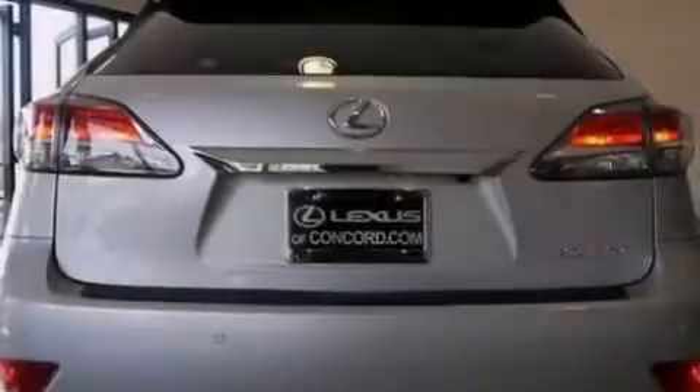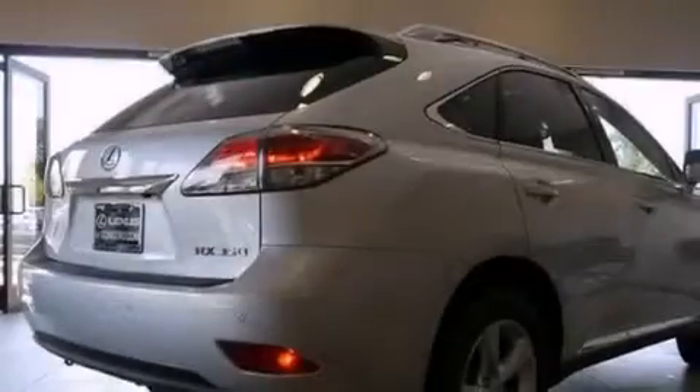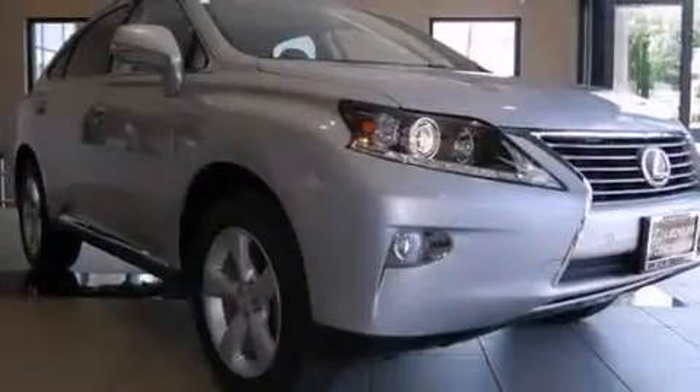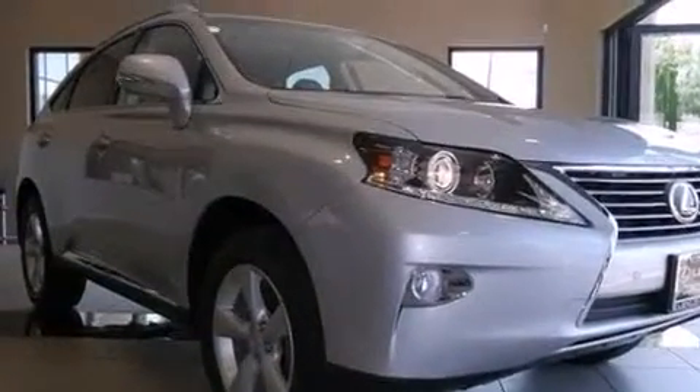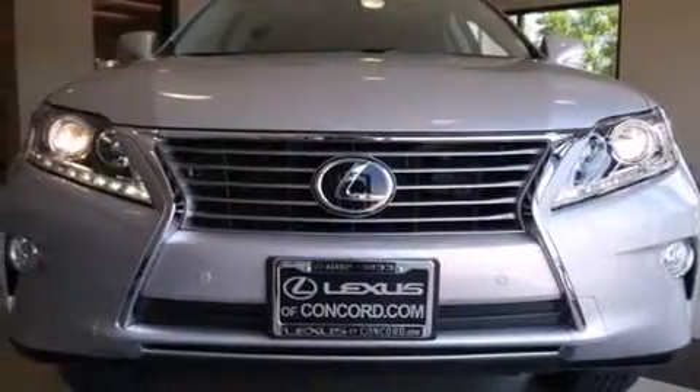The following features are also included: a premium audio system, a low-tire pressure indicator, aluminum wheels, leather seats, 12-volt power outlets, front and rear floor mats, front multi-stage airbags, a first aid kit, dual power seats, and satellite radio.